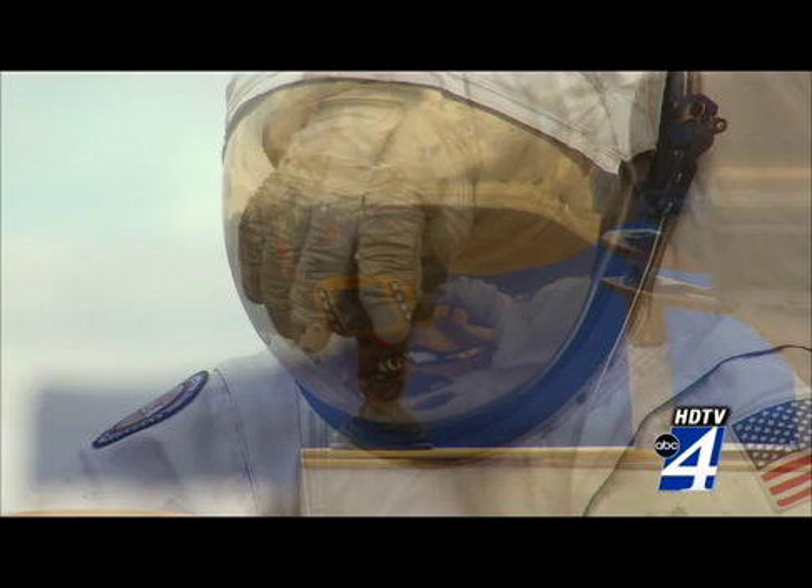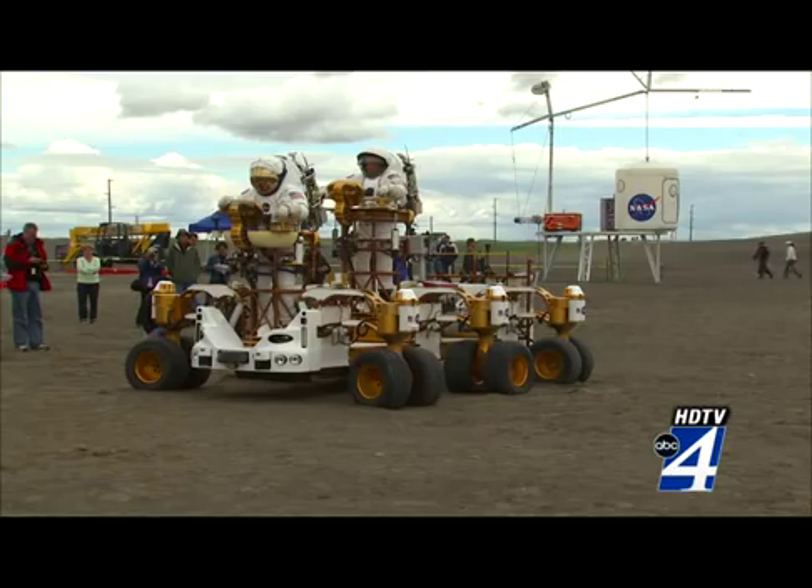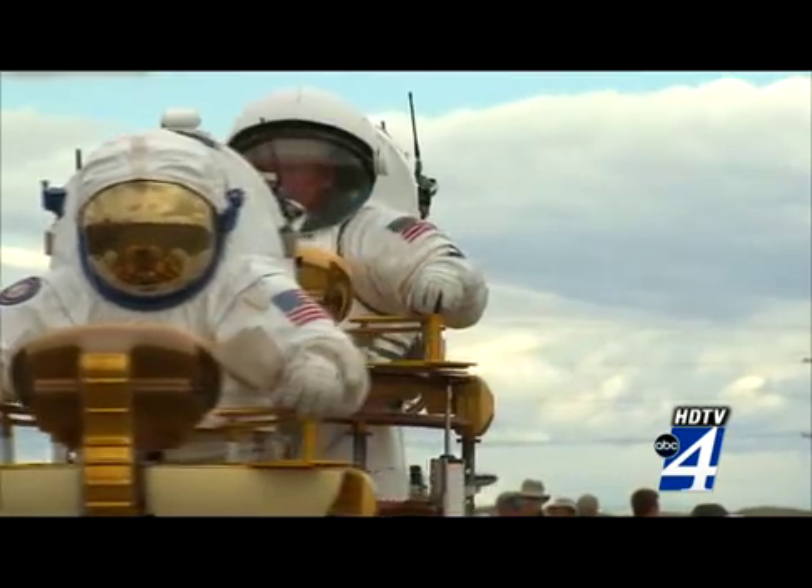Also being tested is the crew mobility chassis prototype. The estimated $4 million lunar truck has a tough job, carrying heavy loads and up to four astronauts.